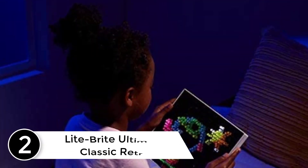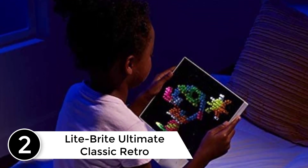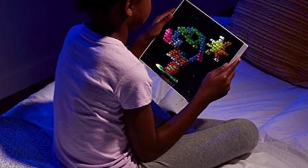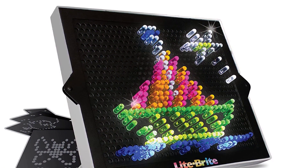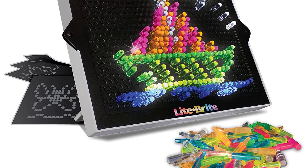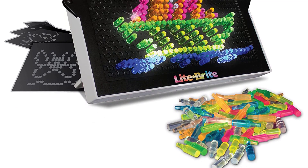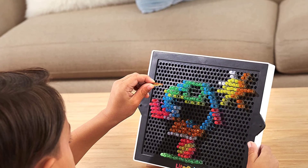Number 2: Light Brite Ultimate Classic retro and vintage toy. Create art with light using Light Brite — the fun and nostalgic toy in a new, improved version with a bigger screen and more pegs. Inspired by the classic 1980s Light Brite toy, this Ultimate Classic version includes 6 design templates, more than 200 colorful pegs, and a bigger, brighter screen measuring 8.125 inches wide by 6.875 inches high.